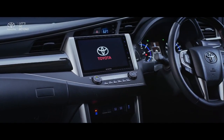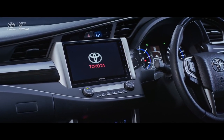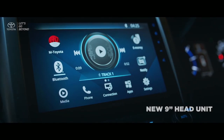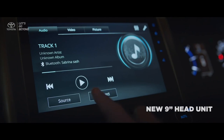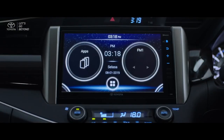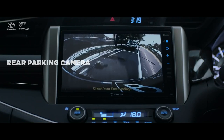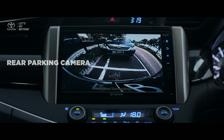The latest technologies are implanted in both the new Kijang Innova and new Venturer. The new integrated 9-inch head unit with smartphone connection and near-field connection perfects a comfortable and premium driving experience.